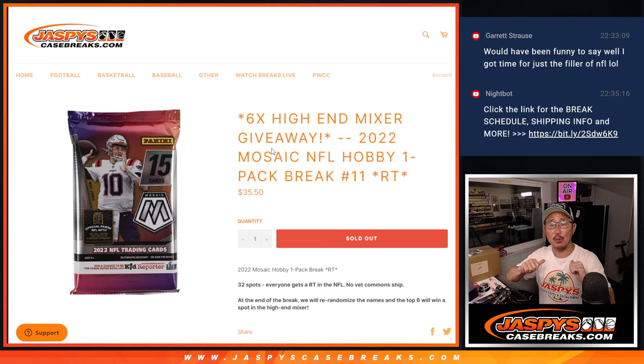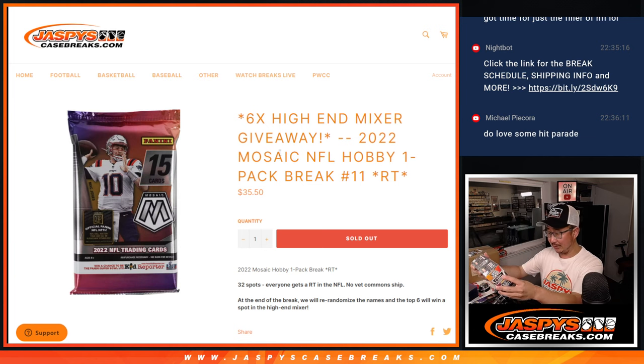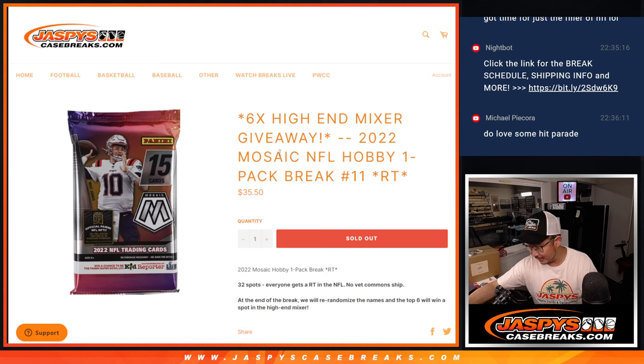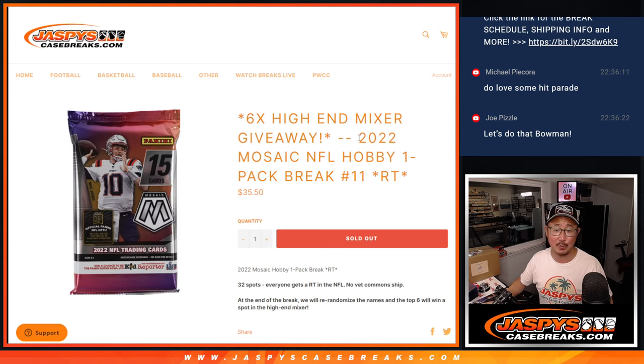Hi everyone, Joe for JaspiesCaseBreaks.com here coming at you with 2022 Mosaic Football Hobby Pack Break number 11 from a fresh box. That makes sense because there are 10 packs per box and we were all working out of the same box in the last filler, so this is from a fresh box.